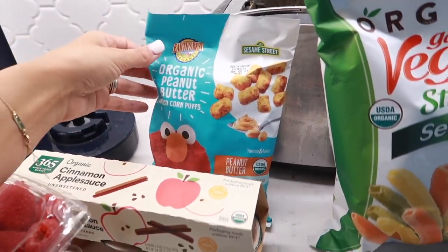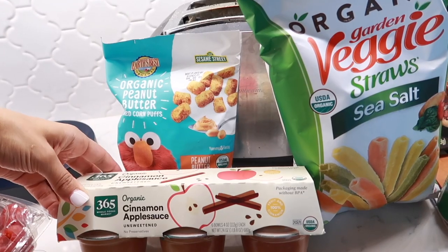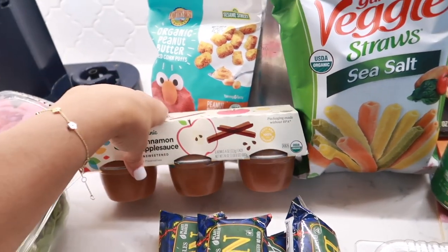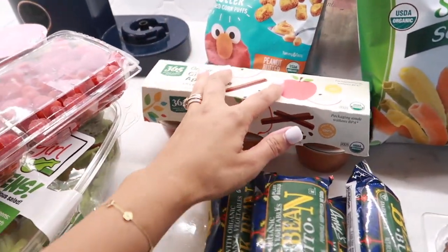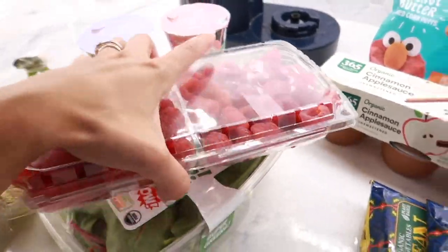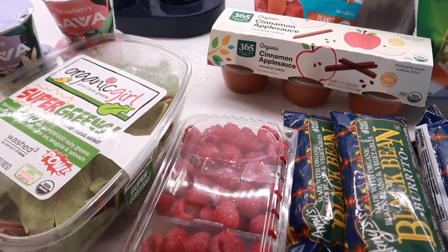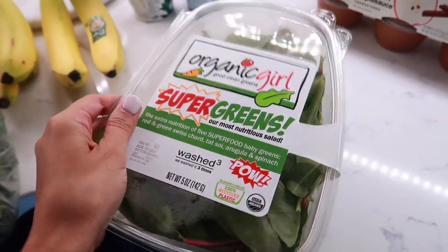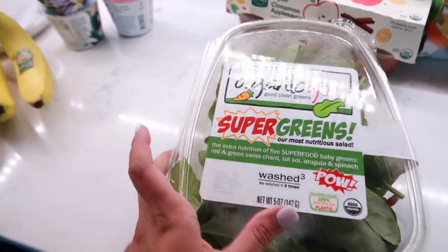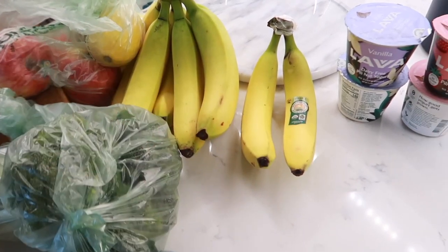Back here, the Earth's Best organic peanut butter puffs — Hugo's favorite. Another packet of organic cinnamon applesauce — great for camp or anytime he wants applesauce. We probably won't go through these in a week, so he can bring the extras on vacation. We have a package of raspberries that look really beautiful — Hugo loves raspberries. They didn't have organic grapes, which is devastating because he loves those. Here we have some Organic Girl super greens blend.